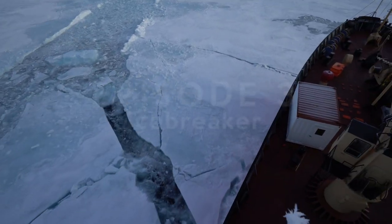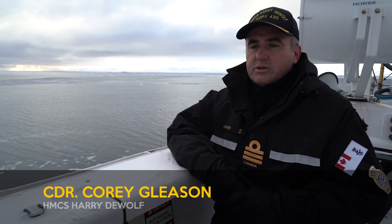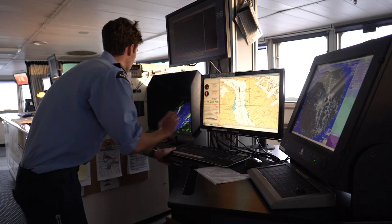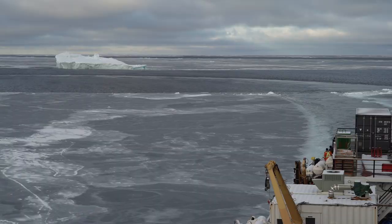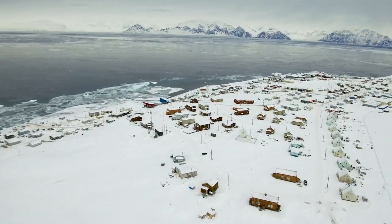We're on our way to Pond Inlet, and of course the Canadian Coast Guard provides icebreaking services to industry. There are two industry ships coming up from Europe. Louis St. Laurent, the flagship of the Canadian Coast Guard, is providing ice services to those ships that will be coming in to either pick up or deliver supplies to the hamlet at Pond Inlet.